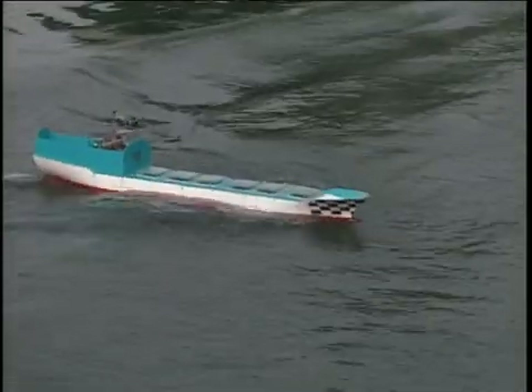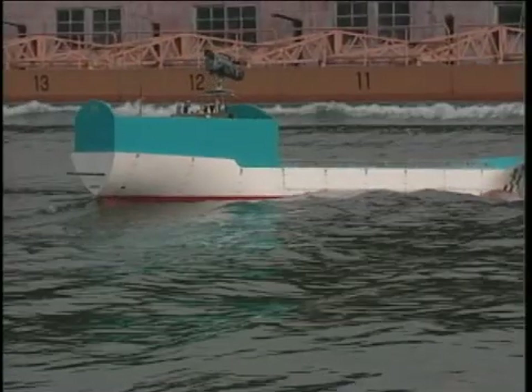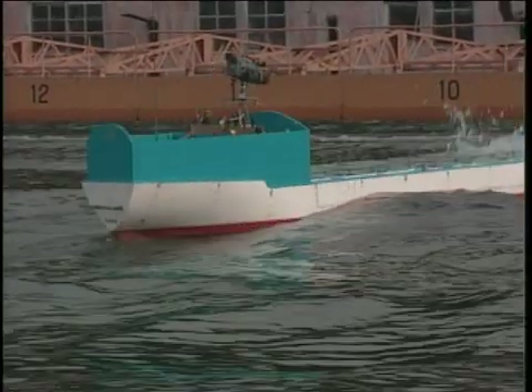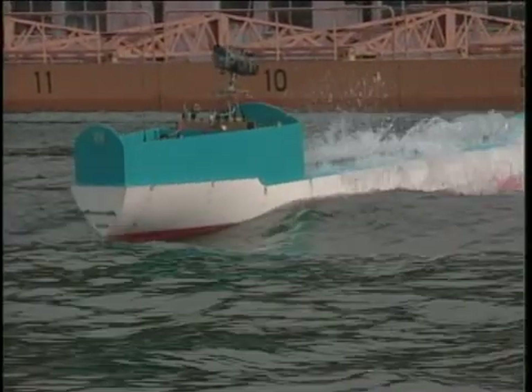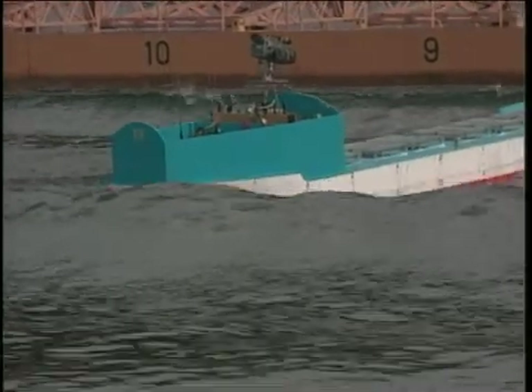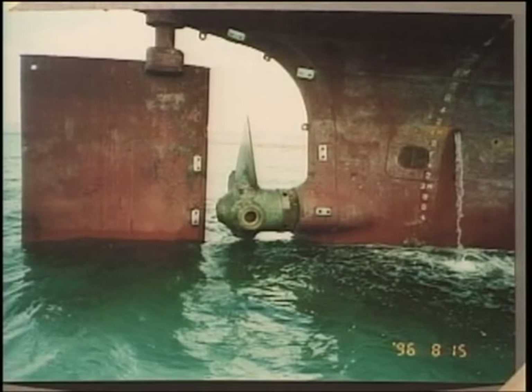Whenever a ship pitches and heaves heavily at the bow, an equivalent heaving motion is generated at the stern. Due to these motions, the stern lifts out of the sea at intervals, exposing part of the propeller and causing instant increases of propeller revolutions accompanied by intense vibrations due to the abrupt reduction of propeller load. This phenomenon is called propeller racing and can have adverse effects not only on the propeller itself but also on the propeller shaft and engine.